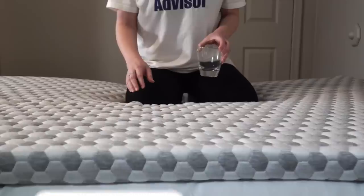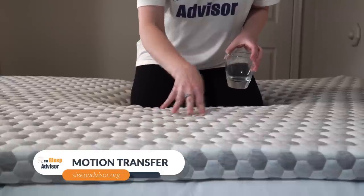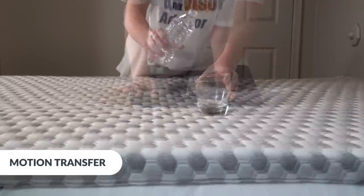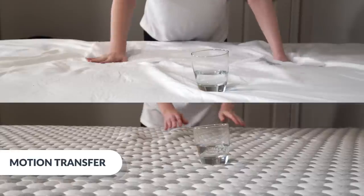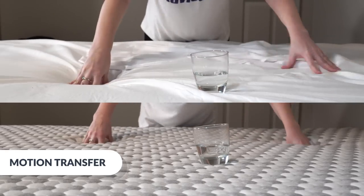About motion transfer — couples tend to worry about this because they don't want their midnight tossing and turning to wake their partner. There's not a ton of pushback here and not a lot of bounce. This product will probably cut down on motion transfer compared to a bed on its own that has some bounce. Pushing on the bed, I see a little less movement with the cup when I have the topper on the bed.